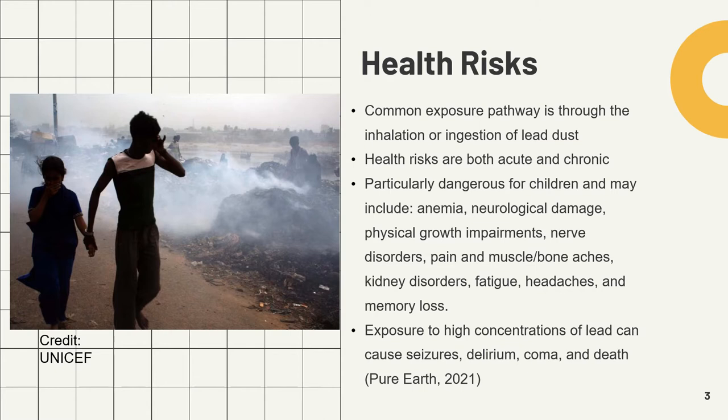The health effects of exposure to lead can be both acute — severe and sudden — and chronic, long developing. The problems caused by lead poisoning are particularly dangerous and severe for children. Health problems associated with lead poisoning can include reduced IQ, anemia, neurological damage, physical growth impairments, nerve disorders, pain and aching in the muscles and bones, memory loss, kidney disorders, fatigue, and headaches. Exposure to high concentrations of lead can cause seizures, delirium, coma, and in some cases, death. An estimated 1 million people are at risk at identified sites.